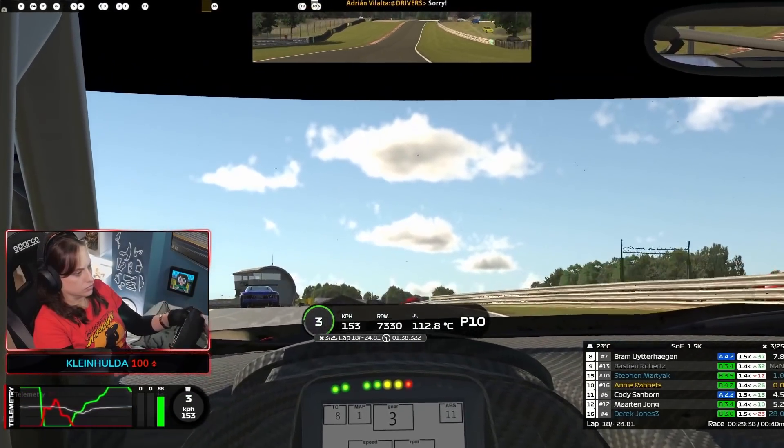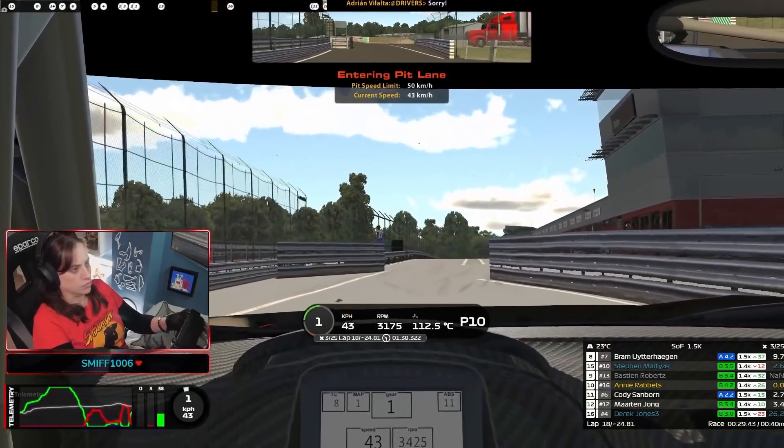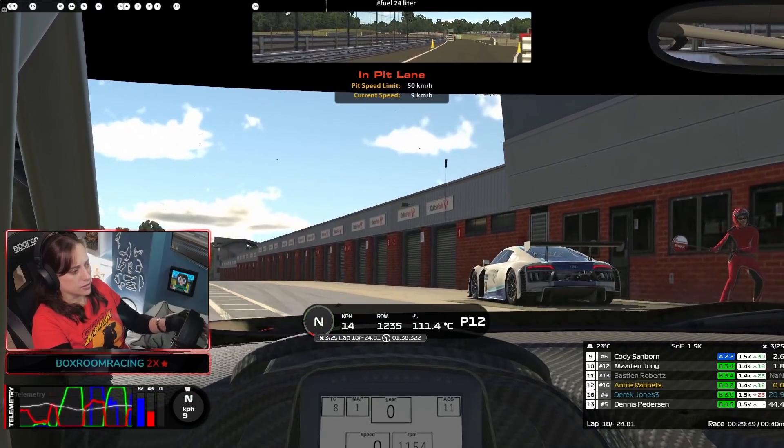A pit stop can actually make you lose position or gain position. Look out for the pit speed limit — there's 50 kilometers per hour. Okay Annie, we'll fuel you to the end of the race.